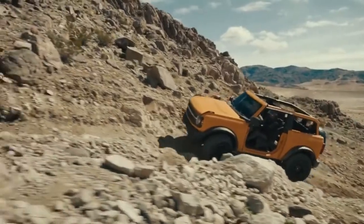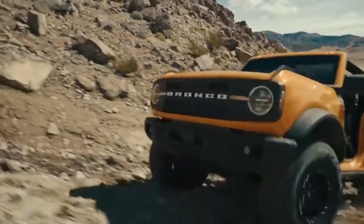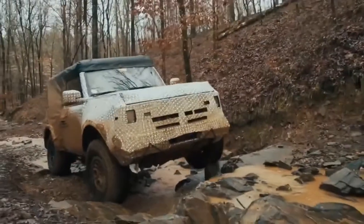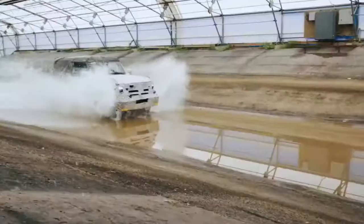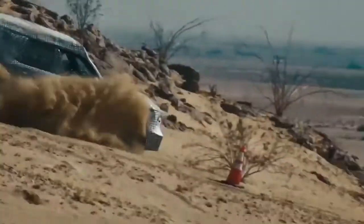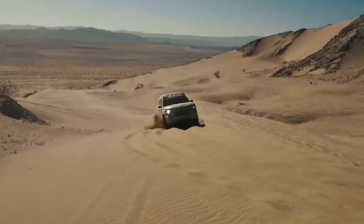And by built wild, we mean being able to get where you need to go, have the kinds of adventures you want while you're there, and get back again. Because it went through built wild extreme durability testing. We took the built Ford Tough testing platform and then pushed it into the toughest terrains across the United States.